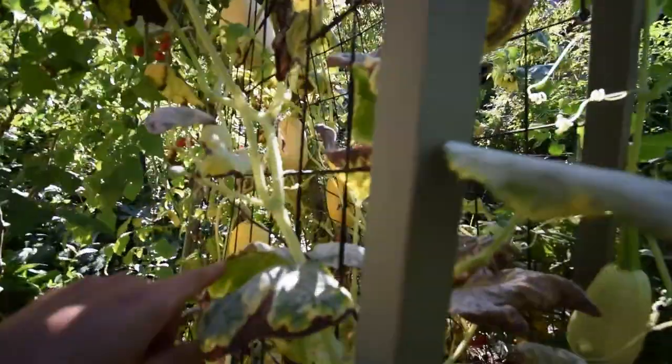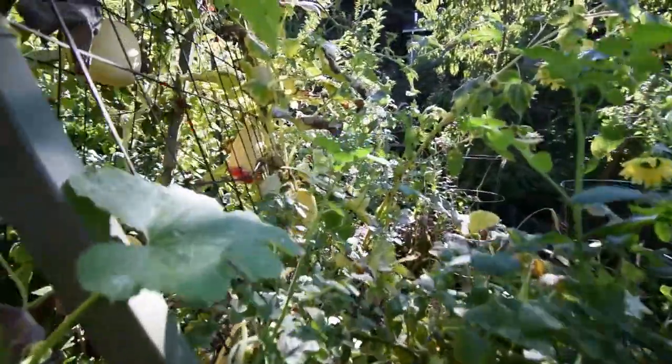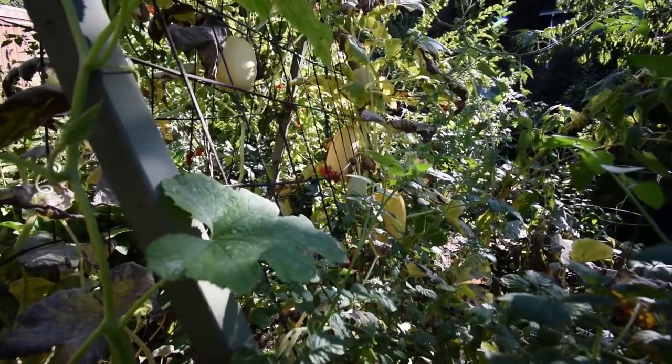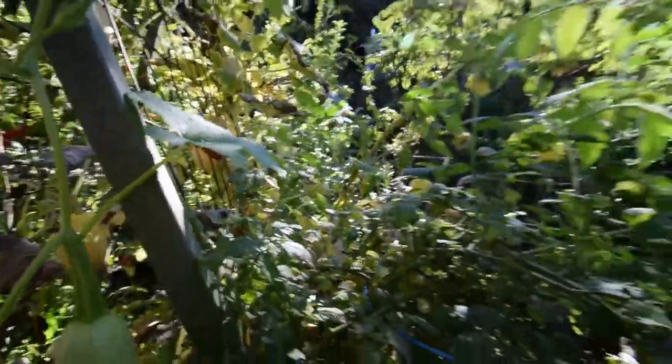Spaghetti squash — I'm going to take this week just a couple of these ones that are really yellow. Paula's going to make her spaghetti squash lasagna, and that's really good.